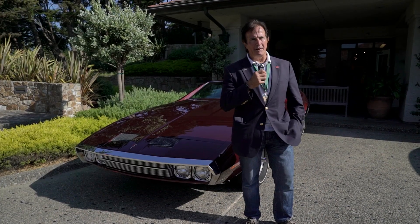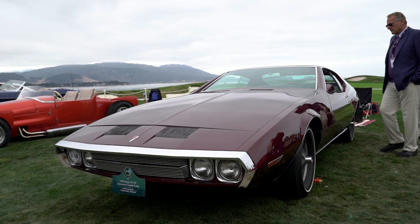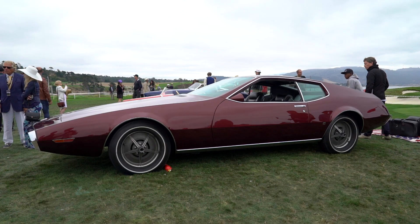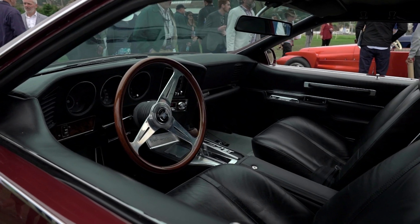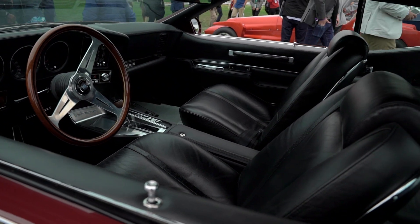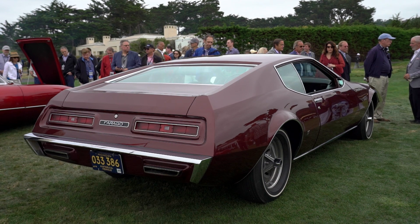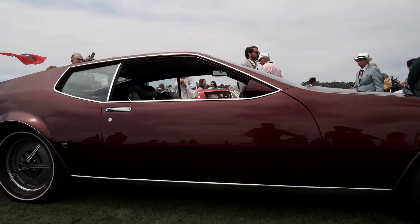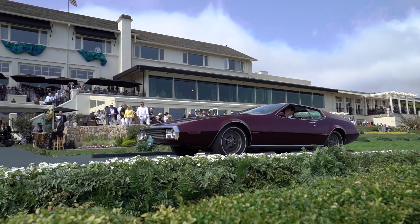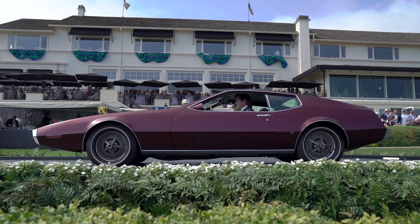This car was really a design exercise done by an engineer and designer named Paul Fargo and Sergio Cogillo. They were both at Carrozzeria Ghia in Italy, and it was based on a 1969 Pontiac Grand Prix drivetrain. There was some John DeLorean involvement in it — John was looking for something very exaggerated that would grab attention, in the event he could pull off an idea to try to bring Pontiac to Europe at that time.